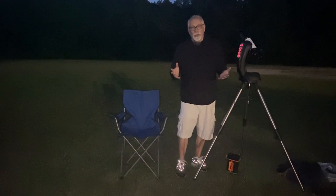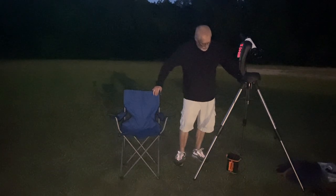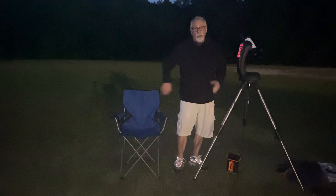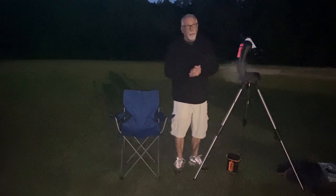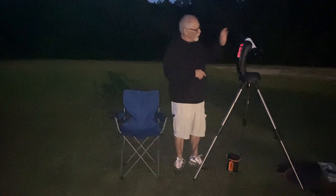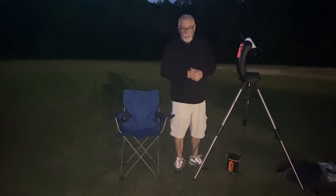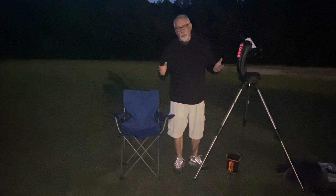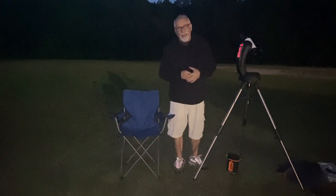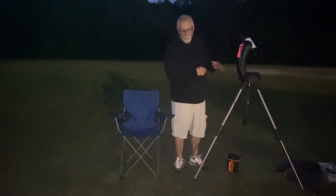I've got everything set up here. What I need to do now is align the telescope. I have to input my coordinates of latitude and longitude, tell it the date and the time, and then get two bright stars centered in the eyepiece of the telescope. Once I've done that, the mount will be able to develop a model of the night sky from which it will be able to find and track objects as we go through the evening. Rather than go through all that process, I'm going to pause right here, get everything aligned, and then we'll be ready to go.